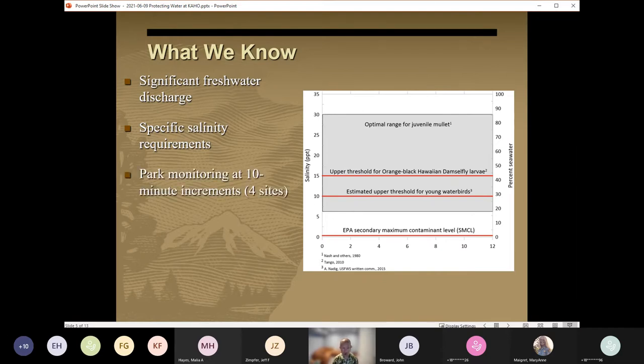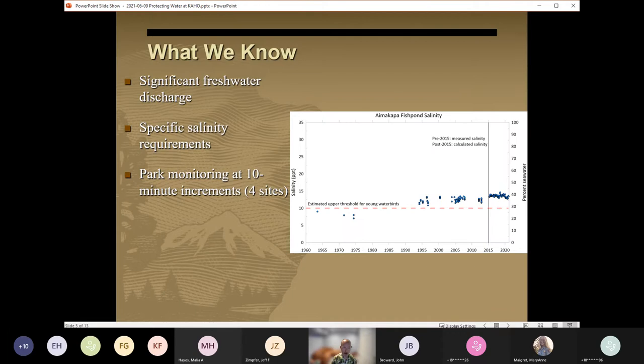To monitor conditions within the park, water level and salinity data are collected at three monitoring wells and at one fish pond at 10-minute increments. As an example of how we're utilizing those data, here we see salinity values from the late 1960s through 2020 from the Aimakapā fish pond in relation to the drinking water threshold for young water birds. Though we know water level and salinity conditions in the park, we also know that by the time any significant impacts are noted at these monitoring locations, the impacts on the resources will already be present and also very difficult to reverse.